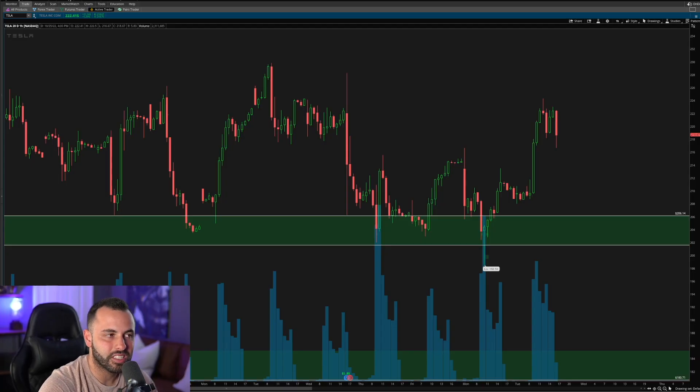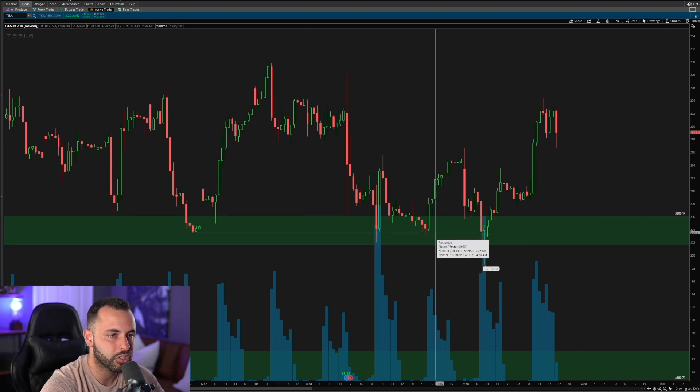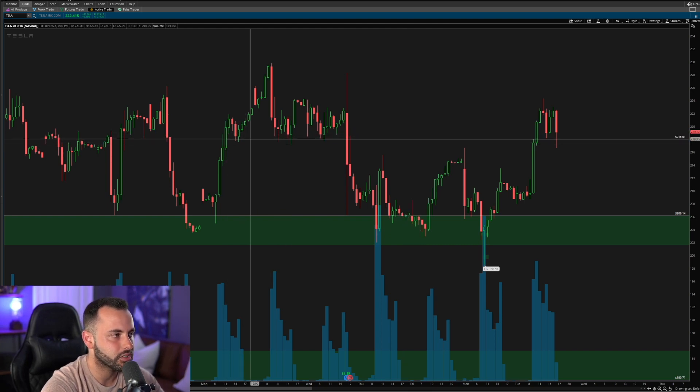We start this trade analysis on the one-hour chart on Tesla. This is the reason why I took this trade — because of a level I was watching on the one-hour. On the one-hour chart, we know that Tesla was holding demand around the 205-206 level. The next level I was watching was this 218 low, and right at that 218 level we had a bunch of previous lows — support, support, support, and support.